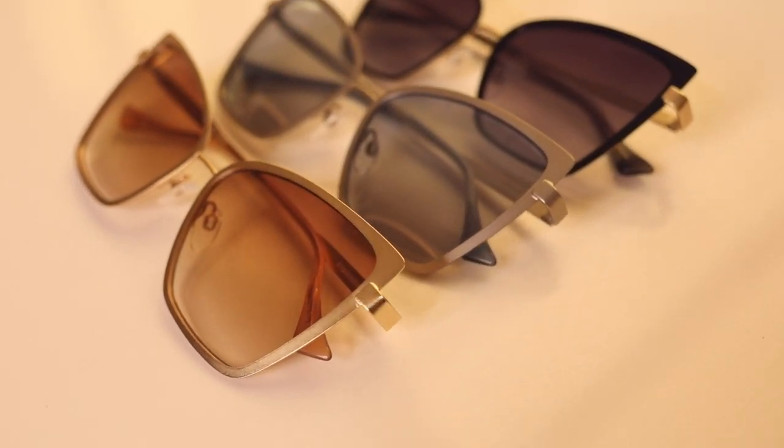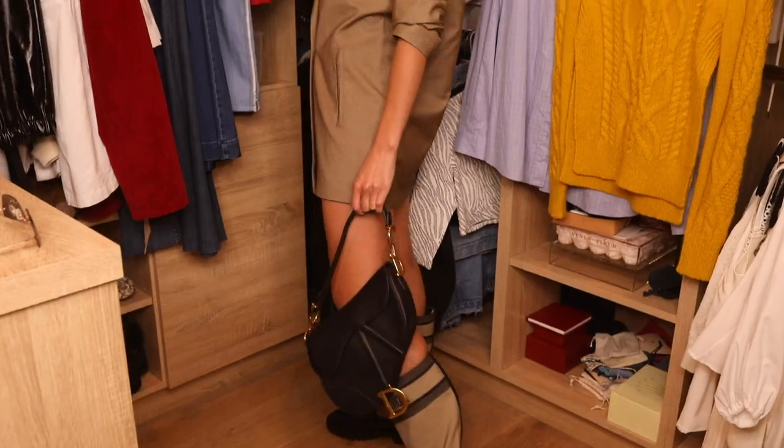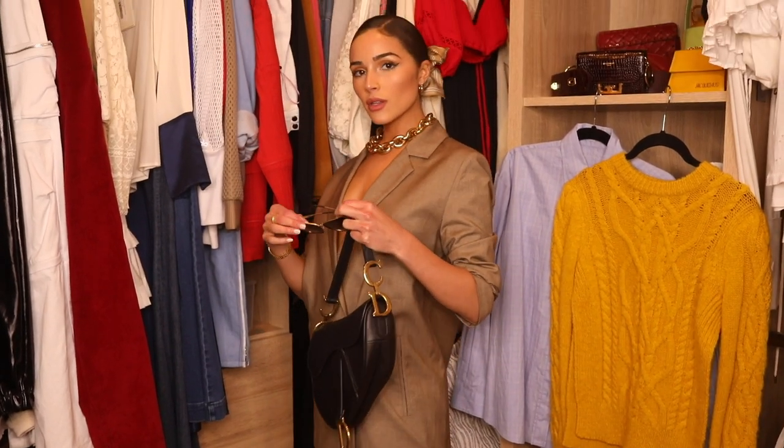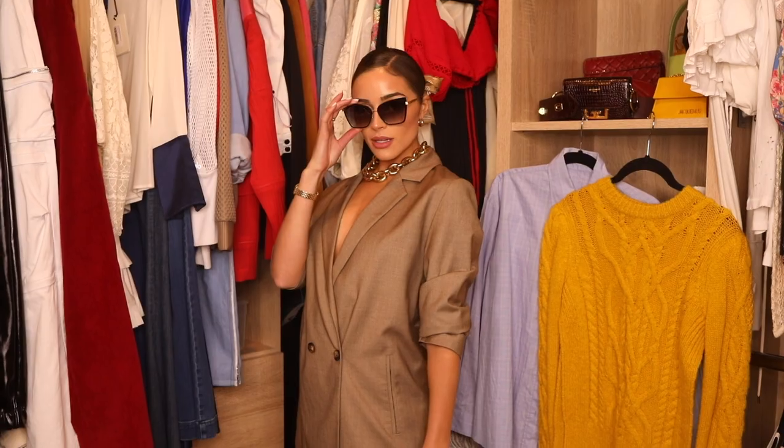Next sunglasses we're gonna try is the Jackie. These are after Jackie O. These are one of my favorite glasses. I feel like these register sophisticated, sharp, and smart. They feel elevated and could definitely add some sophistication to any look. They're absolutely timeless in my opinion and we have a ton of different shades. They're so comfortable.